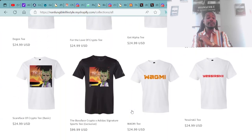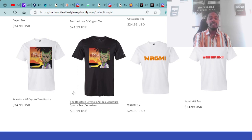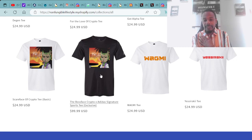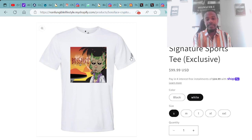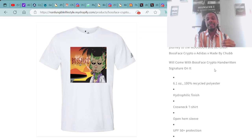We also have the Scarface of Crypto T and the exclusive Boss Face Crypto and Adidas Signature Sports T — a collab with Adidas. This is a high-quality T-shirt with Adidas stitching, the Scarface of Crypto logo, and it comes with my handwritten signature. Available in black or white. All regular T-shirts are $24.99; the exclusive Adidas collab tee is $99.99.